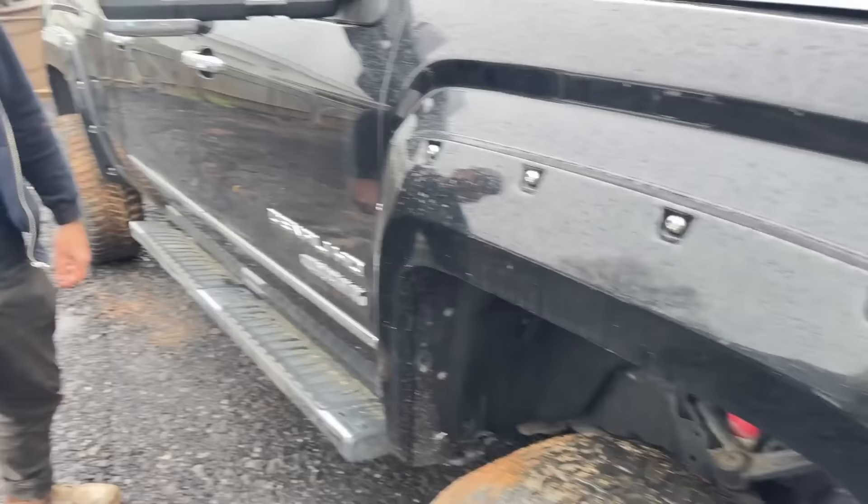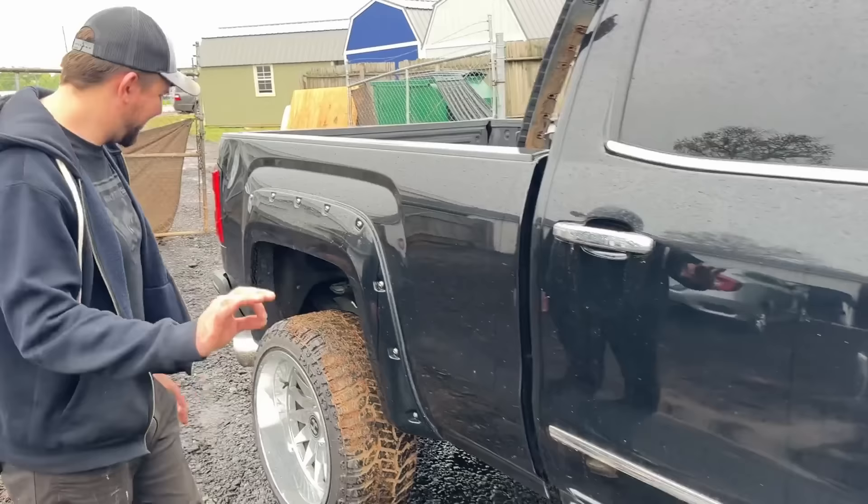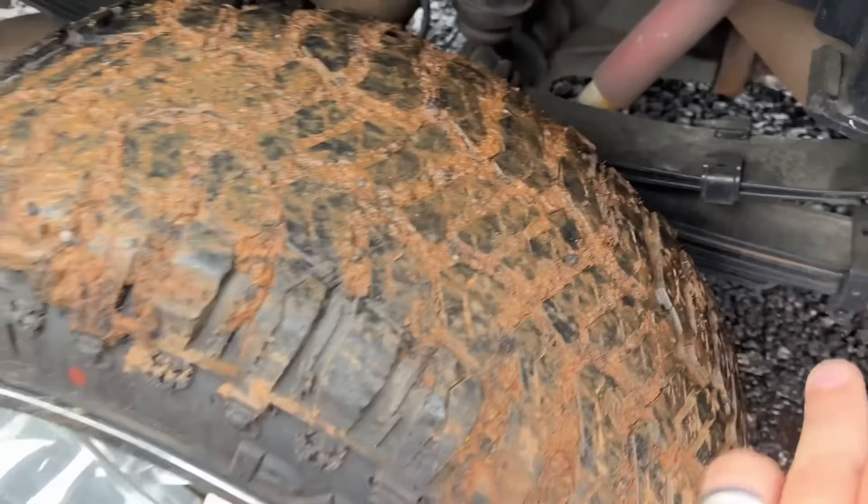This fender is looking good. We've got a little scratch right here — we're not going to worry about that. It's going to be a shop truck. Nice doors. This side's pretty sweet. It's got a scratch on the bottom. It's raining right now, but looking really good. Another good wheel.